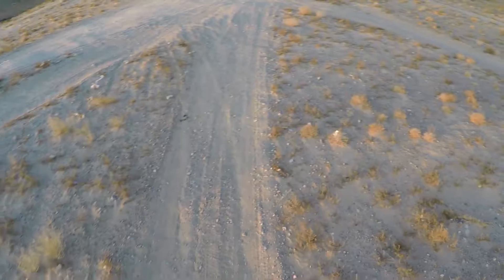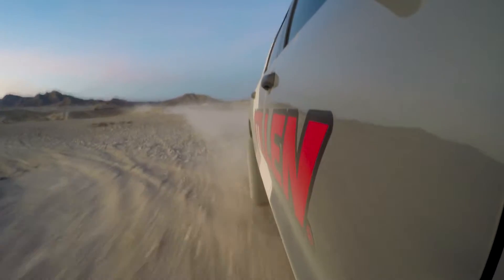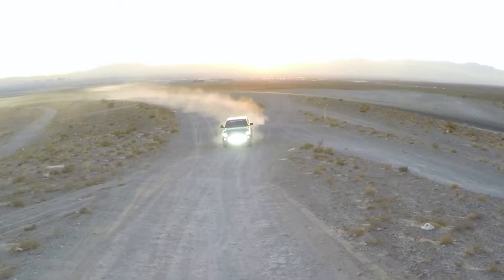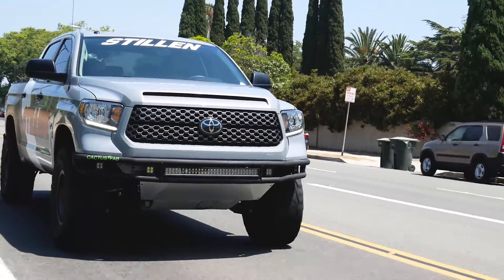All right guys, here we are with video number two explaining the Stillen True Power cold air intake for the Toyota Tundra. What we're doing right now is actually driving on the same route that we were driving when we did our intake air temperature consistency testing, and I'm just going to talk a little bit about what we experienced and why it's important.